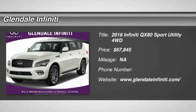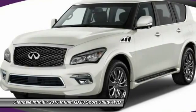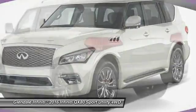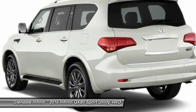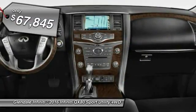2016 Infiniti QX80. If you are in the market for a full-size luxury SUV with all the latest technology to make driving easier, look no further than the Infiniti QX80. It packs a strong engine, excellent manners, and a well-equipped cabin. The QX80 is the most fuel-efficient of its kind and is priced below $70,000.